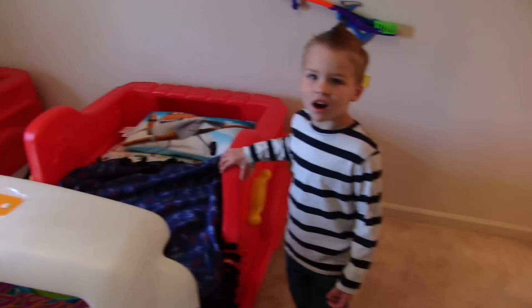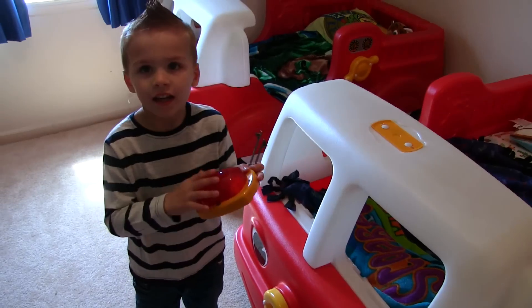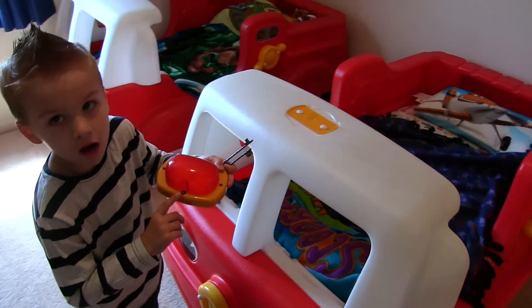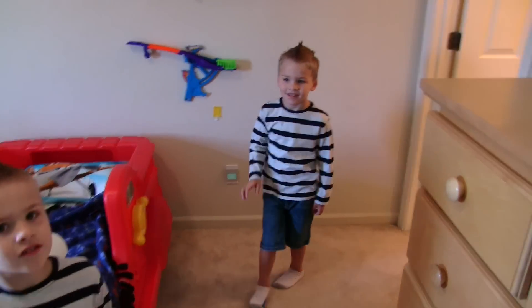And we press this button and it just stays on. And if we want it to turn off, we press it and it turns back off. Here's our washing sink. That's a fun one, huh? Thanks for watching.